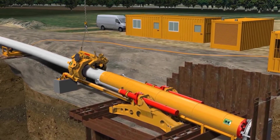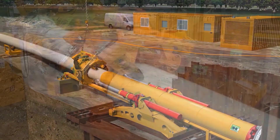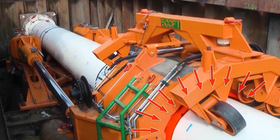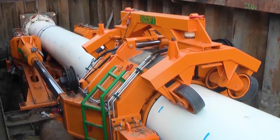The necessary thrust force is provided by the pipe thruster. It pushes the micro tunneling machine forward together with the pipeline. The push force is transferred to the pipeline through the pipe thruster's clamping unit and then to the machine's cutter head.